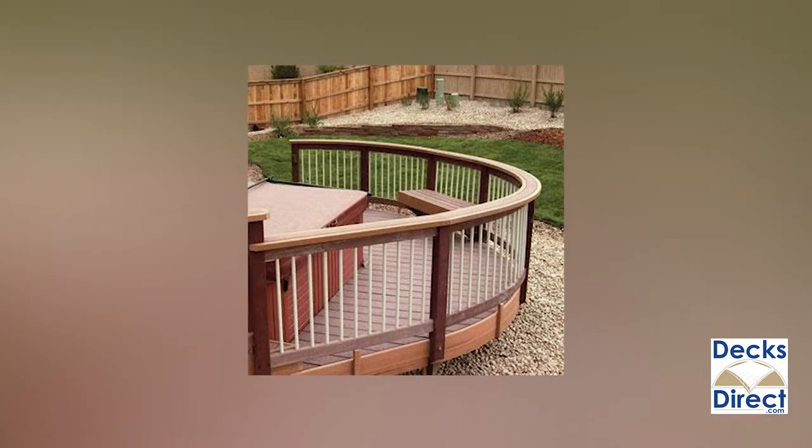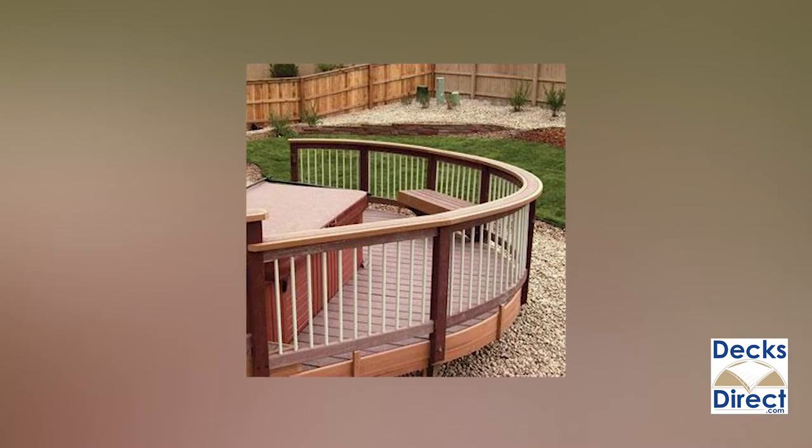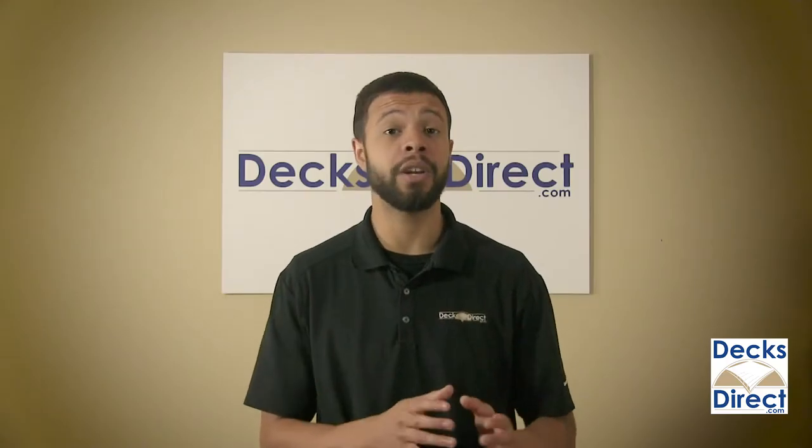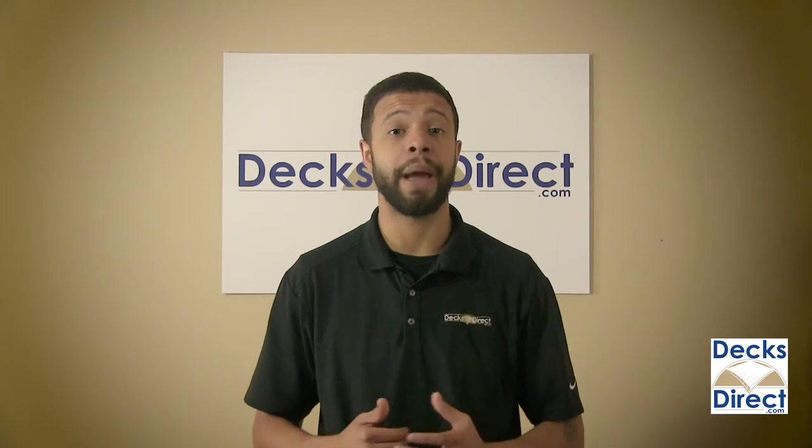Available in multiple lengths and finishes, these balusters come in packs of 10 and are protected by a 30-year manufacturer warranty. Personalize the look of your deck rail with Traditions round balusters by Decor.